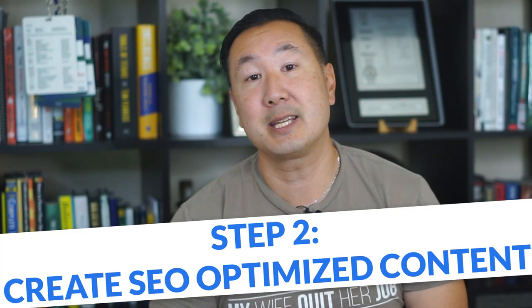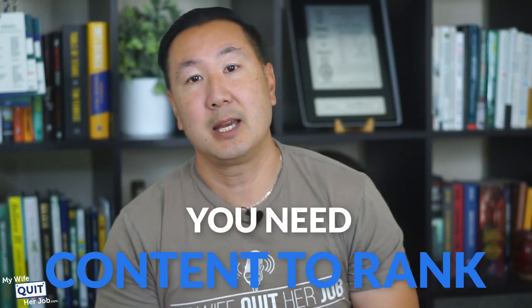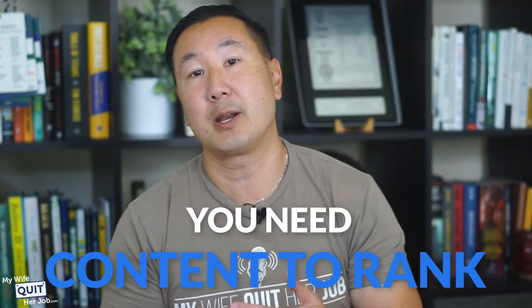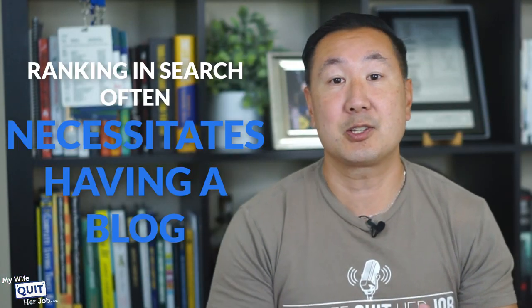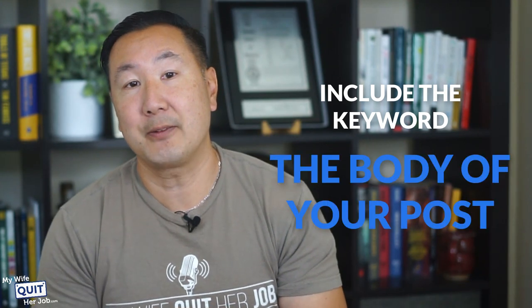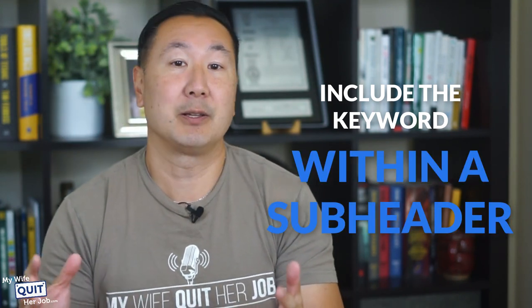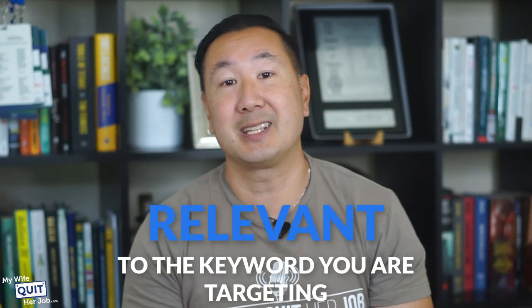Step two: create SEO-optimized content. One of the challenges of running an online store is that you need content to rank, and it's difficult to write a lot of content for a product category or product description. As a result, ranking in search often necessitates having a blog. Here's your simple three-point checklist: include the keyword within the title; include the keyword within the body of your post wherever it's relevant and natural to do so; and include the keyword within a subheader if it's relevant and natural to do so. Generally speaking, focus on your post being relevant to the keyword you're targeting, and if you can include related synonyms, even better.